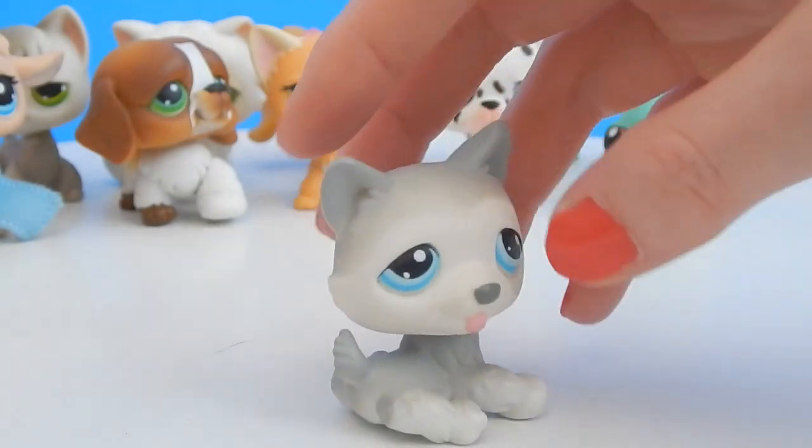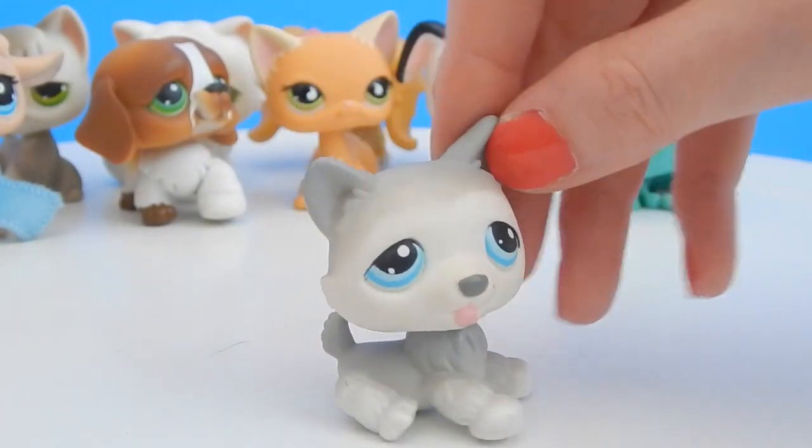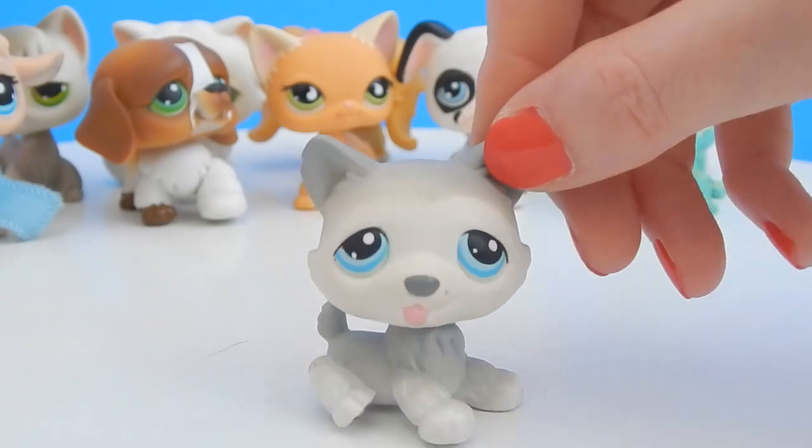Next up we have another doggy — look at how cute the blue eyes are, just so adorable.